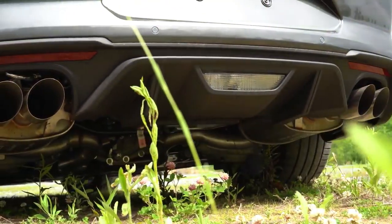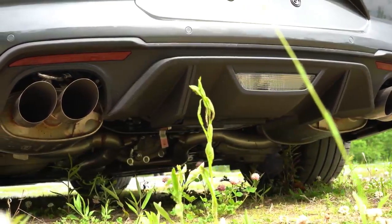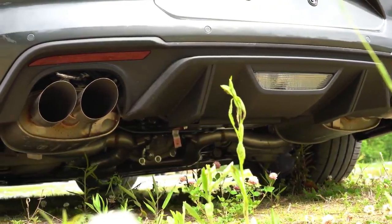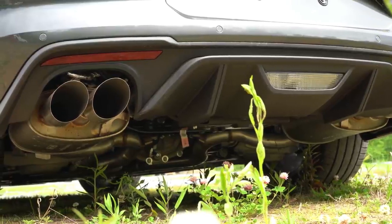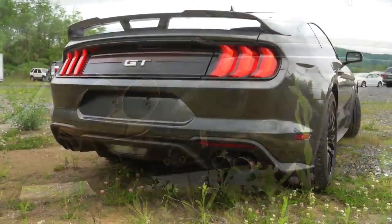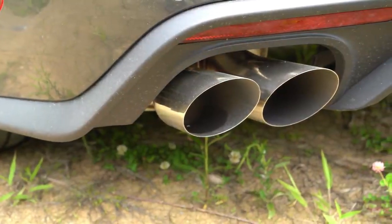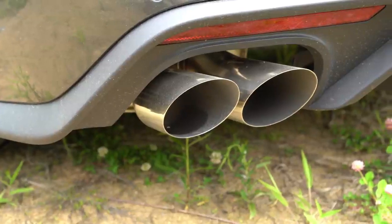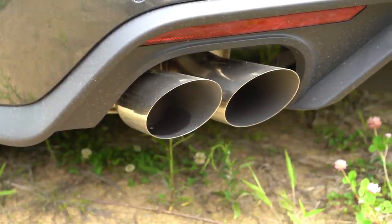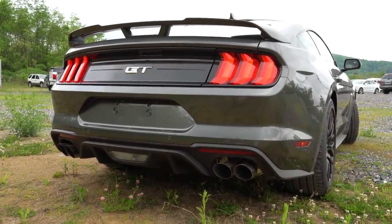License plate lighting comes standard. There's a matte black rear diffuser down below, and dual exhaust outlets with quad tips on the sides — the quad tips are new starting in 2018; previously the GT just had dual tips. We also have the active valve performance exhaust, which goes for $895. It has a quiet mode along with sport, normal, and track modes that open and close the exhaust valve.